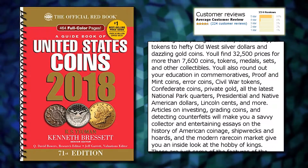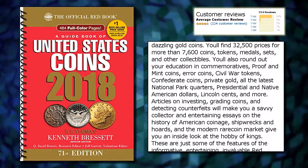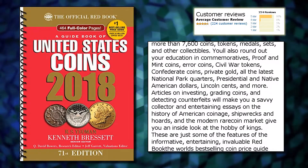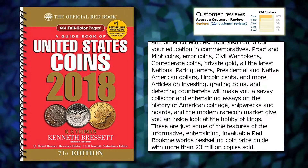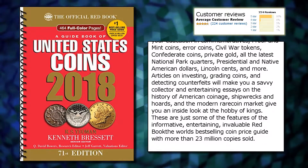You'll also round out your education in commemoratives, proof and mint coins, error coins, civil war tokens, Confederate coins, private gold, all the latest national park quarters, presidential and Native American dollars, Lincoln cents, and more.